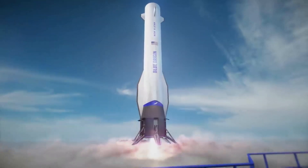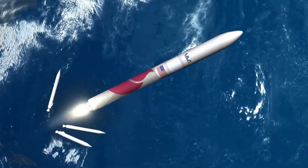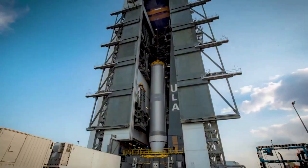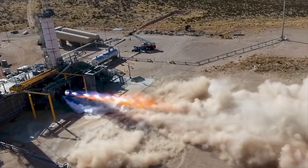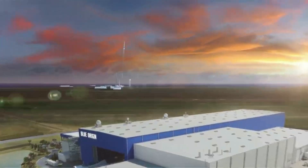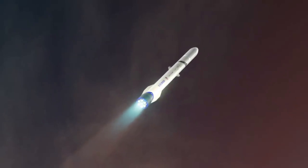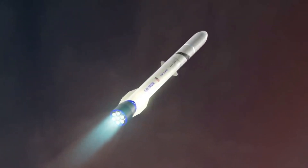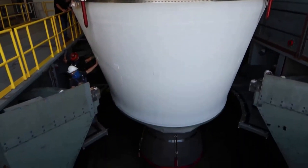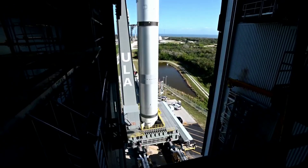There is currently an unofficial race between several companies surrounding the first flight of a methane or liquid natural gas powered rocket. Starship, Terran-1, New Glenn, and Vulcan are the four vehicles each with its own progress and timeline. As of right now, Vulcan and BE-4 could very well be the first, but we will have to wait and see. BE-4 is one of the most powerful LNG-fueled rocket engines ever developed, using an oxygen-rich staged combustion cycle capable of producing 2,400 kilonewtons or 550,000 pound-force of thrust with deep throttle capability.